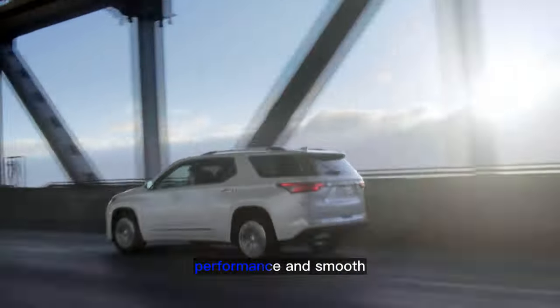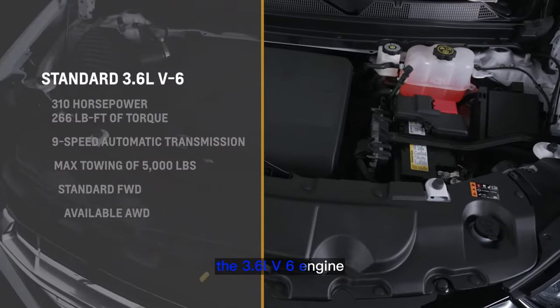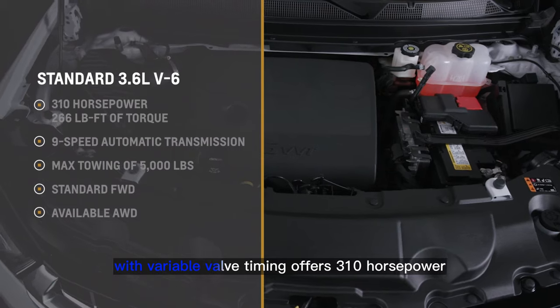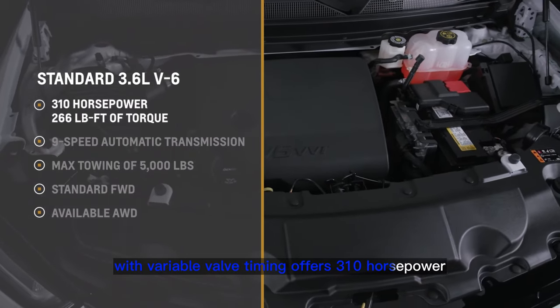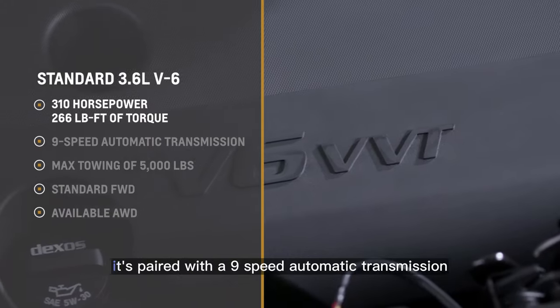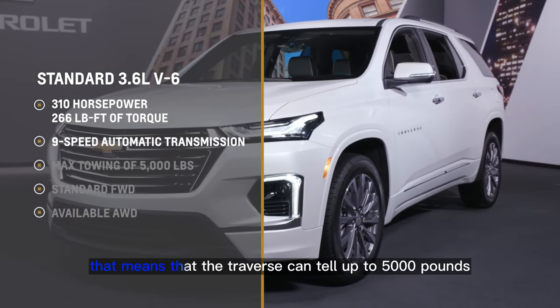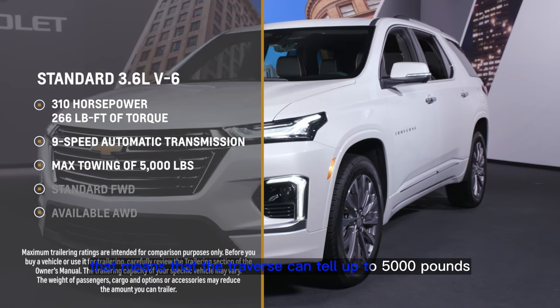With Traverse, you'll experience power, performance, and smooth, effortless shifting. The 3.6-liter V6 engine with variable valve timing offers 310 horsepower with 266 pound-feet of torque. It's paired with a 9-speed automatic transmission, which means the Traverse can tow up to 5,000 pounds.